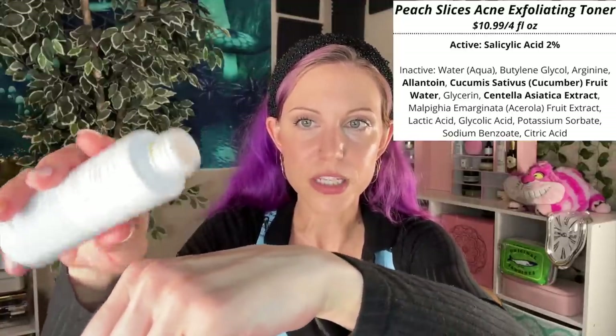One more toner: our exfoliating drugstore toner. For that I'm going with the Peach Slices Acne Exfoliating Toner. You may have heard this is a dupe for Paula's Choice. Honestly, I like it more than Paula's Choice. I always feel surprised by the popularity of the 2% BHA from Paula's Choice because it feels kind of funny on my skin. But this one doesn't have that oily feeling — it feels like a regular watery toner, and yet you are getting that 2% salicylic acid. This is an incredible toner. I cannot believe it's as inexpensive as it is.